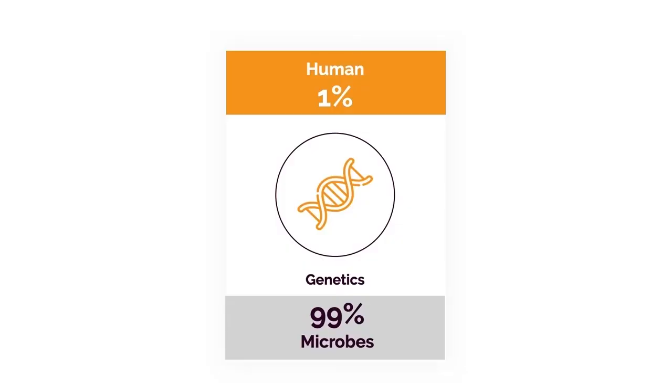Believe it or not, if we take the sum total of all the genes in our body, only 1% is actually human. The other 99% come from bacteria and other microbes, mostly living in our intestines and airways. For the people that like to blame genetics, you may just have a bacterial imbalance and that's what's causing a significant problem — another thing that most doctors don't talk about.